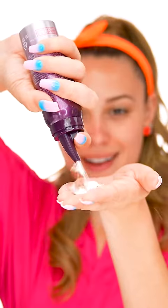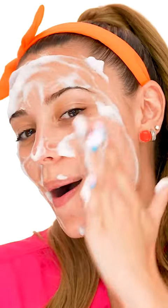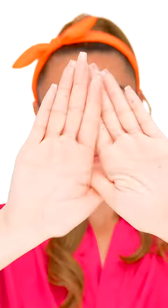And lastly, you need to try Neogen's Portite Peeling Mousse. This is so cool — it's a foam that absorbs and removes dead skin cells, blackheads, and makeup residue in your pores. It is so fun to use.